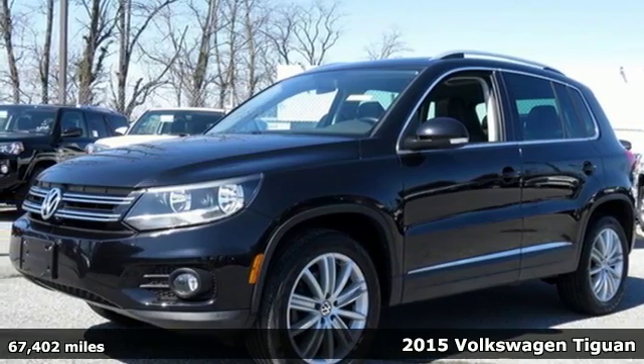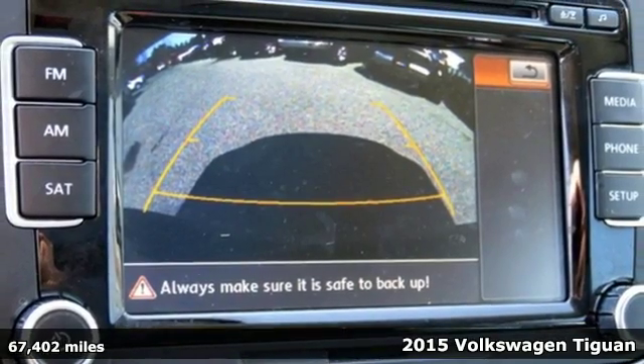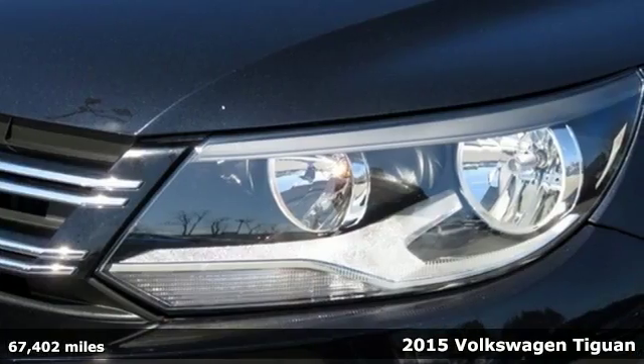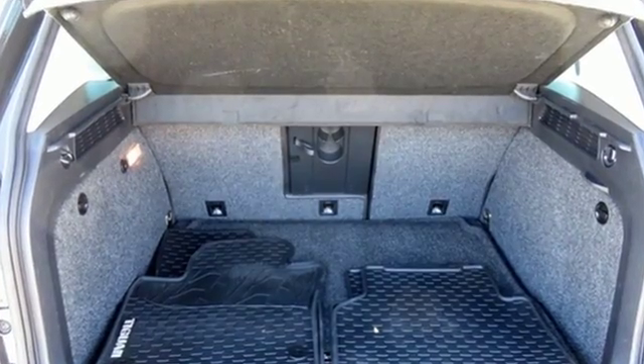It's a 2015 Volkswagen Tiguan. Discover unmatched value and versatility with this impressive crossover. It includes handy features like keyless entry, a touchscreen sound system, Bluetooth, and a rear-view camera.